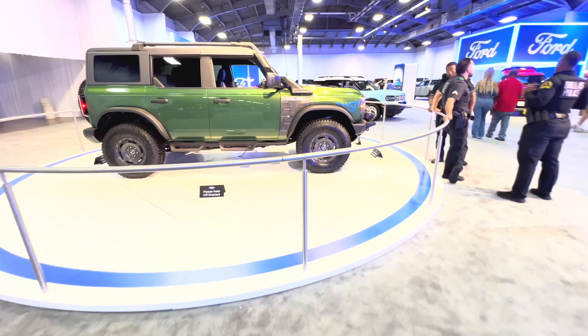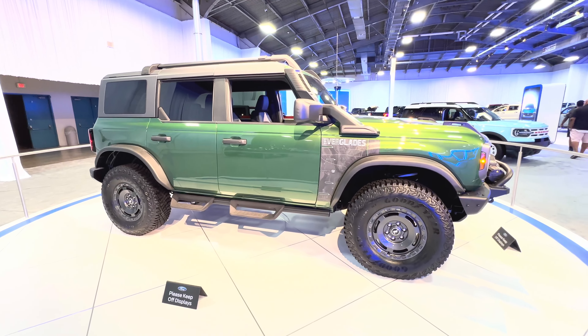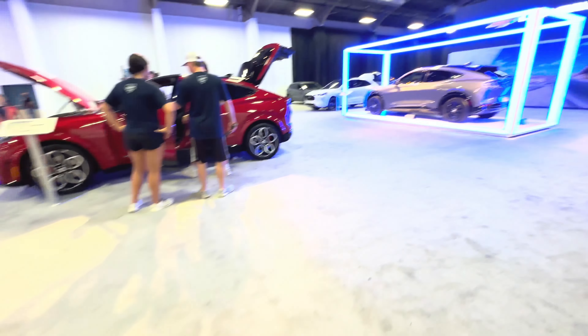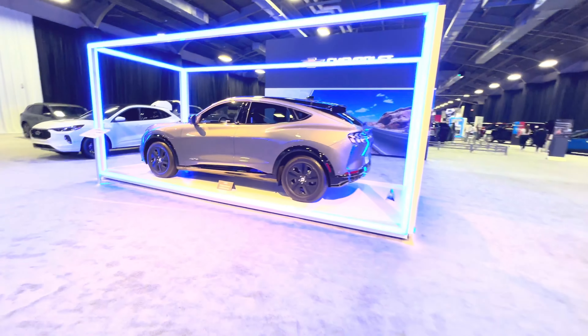Here we have the Ford Bronco Everglades Edition, and here we have the Ford Mustang Mach-E.